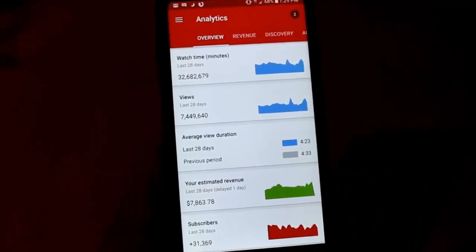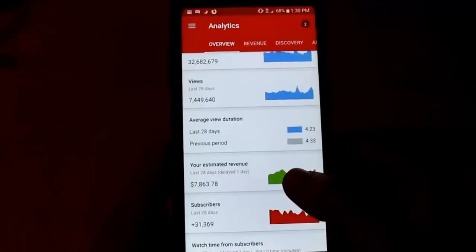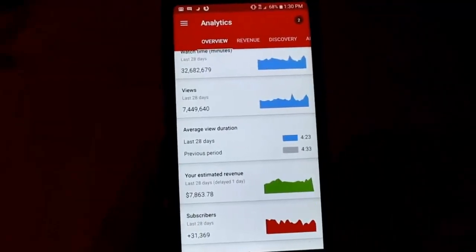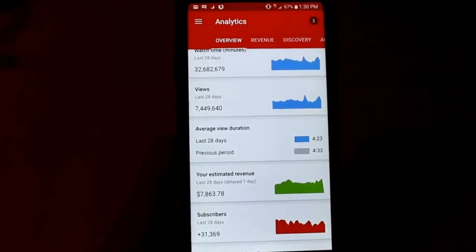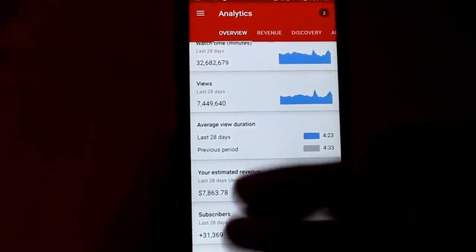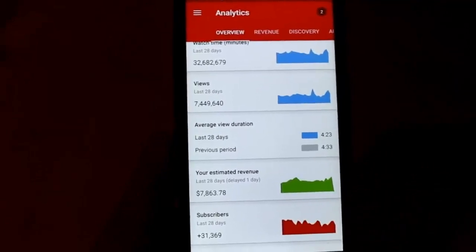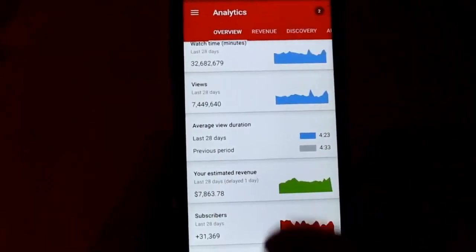Hey, what's up guys, Matt here helping you make money online. Right now I'm in my YouTube Creator Studio app. You can download this app for free once you get a YouTube channel up and start getting views. This app is really amazing because it shows you your views, watch time, how much money you're making, your subscribers, and all kinds of other useful stats that you can check on the go or on your phone.